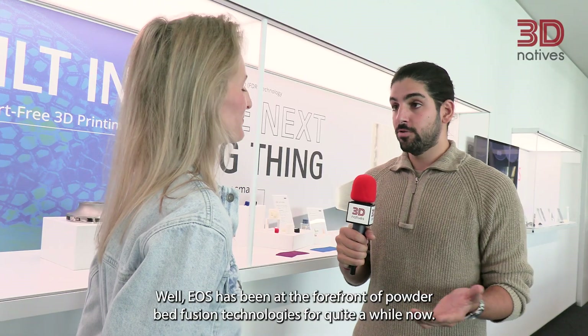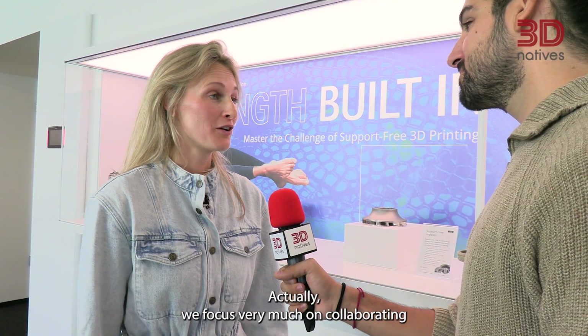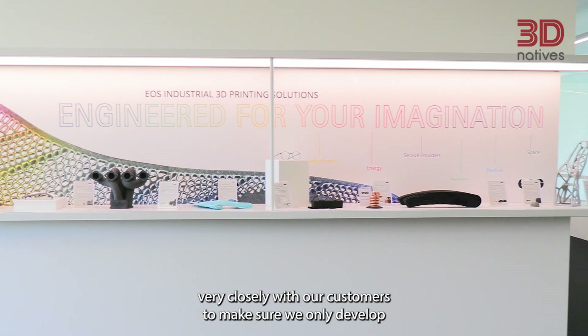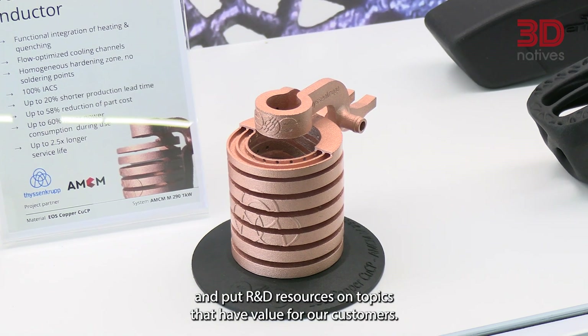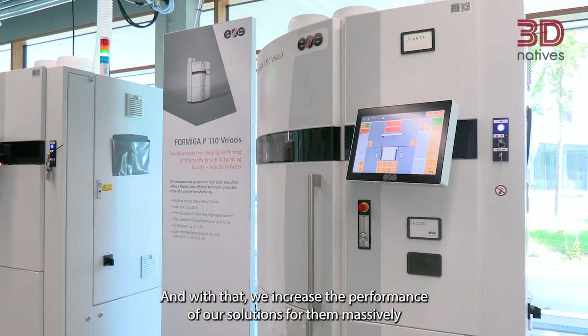EOS has been at the forefront of powder bed fusion technologies for quite a while now. Tell us Marie, how have you guys managed to do it? We focus very much on collaborating closely with our customers to make sure we only develop and put R&D resources on topics that have value for our customers. With that, we increase the performance of our solutions for them massively.